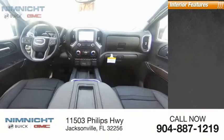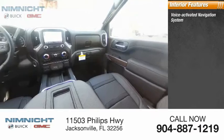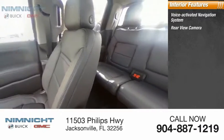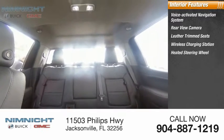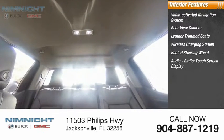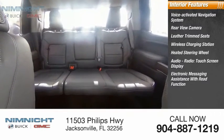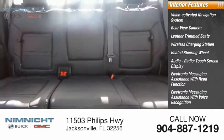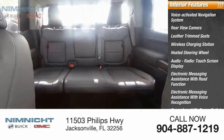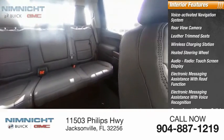Inside you'll find a voice-activated navigation system, rear view camera, leather trim seats, wireless charging station, heated steering wheel, audio radio, touchscreen display, electronic messaging assistance with read function and voice recognition, cargo area 115-volt power outlet, and a capless fuel filler system.